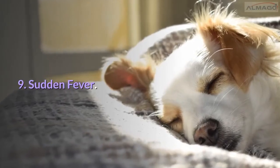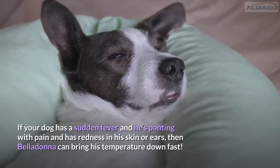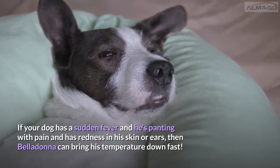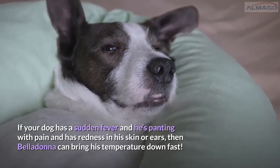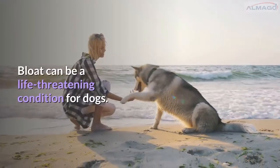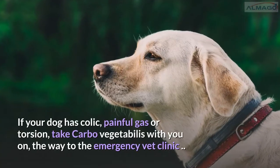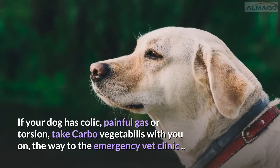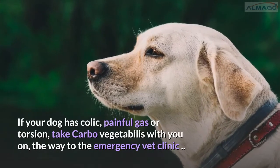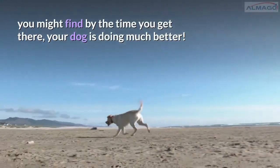Number 9: Sudden fever. If your dog has a sudden fever and he's panting with pain and has redness in his skin or ears, then Belladonna can bring his temperature down fast. Number 10: Bloat. Bloat can be a life-threatening condition for dogs. If your dog has colic, painful gas, or torsion, take Carbo vegetabilis with you on the way to the emergency vet clinic — you might find that by the time you get there, your dog is doing much better.